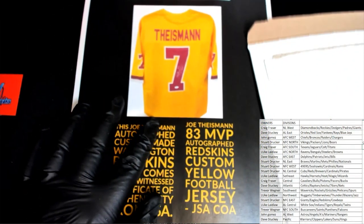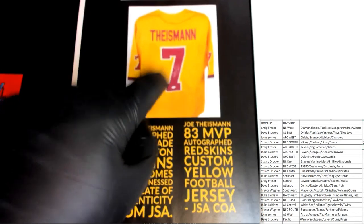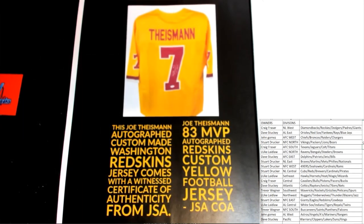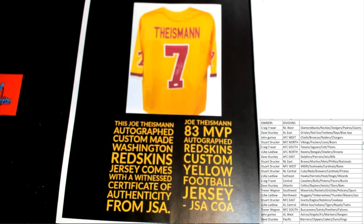That's cool, man — he's a cool guy to meet. Make sure you guys go CSA and meet that guy. He was photobombing Kurt Cousins. Joe Theismann — nice! The old classic Redskins colors. Joe Theismann 83 MVP autographed Redskins jersey right there — nice!